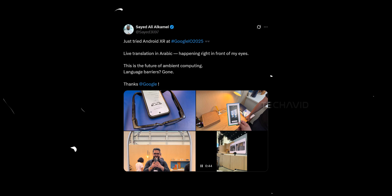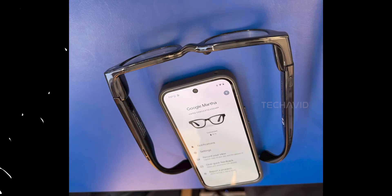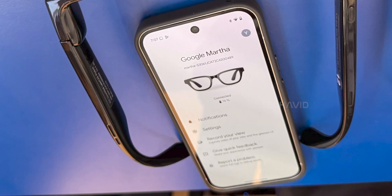He shared a photo of the glasses along with the companion app used to control these Android XR glasses — the actual app. The glasses have a name: Google Martha. Not exactly the most futuristic name, but what's more interesting is that the app reveals several features we can expect when these Google Martha Android XR glasses are connected.